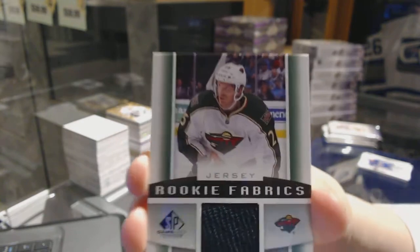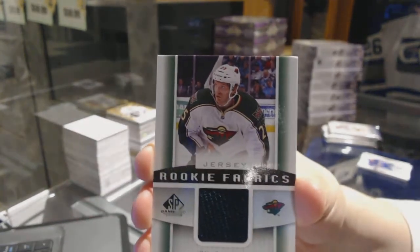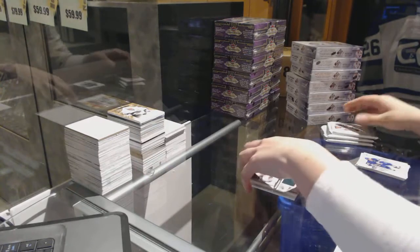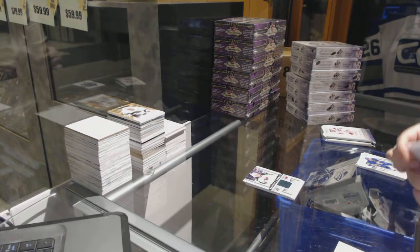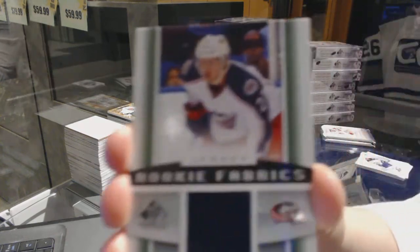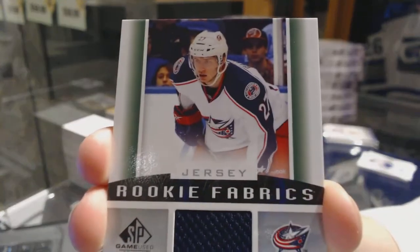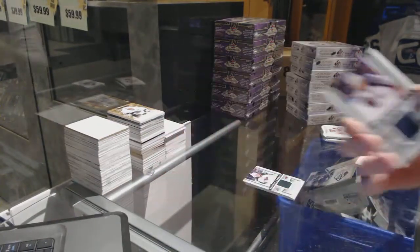Jonas Brodine — best card ever, make it a big deal, as promised. Rookie fabrics jersey for the Columbus Blue Jackets, Ryan Murray. Ryan Murray — case hit level hit, right?